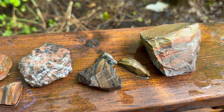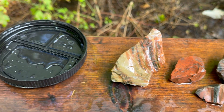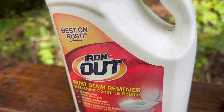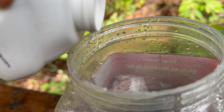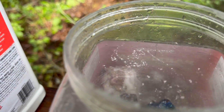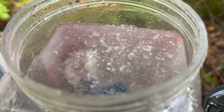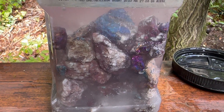Clean them up. I removed some jasper from my bucket. We have iron out — you're going to like this. There's water in there right now — just add the iron out, let it do its thing. In an hour, let's go.